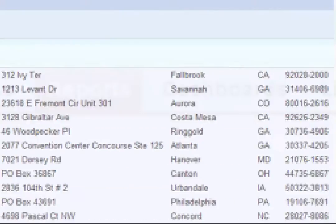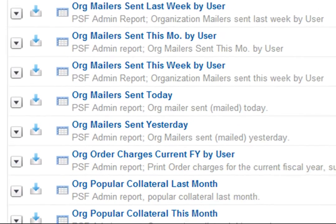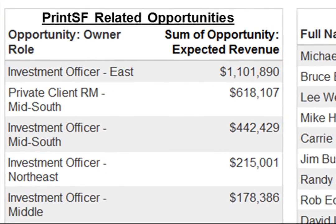And because it's all tightly integrated, it's easy to measure performance and results, allocate costs, and enforce budgets using the same reporting and dashboard tools you're using today.